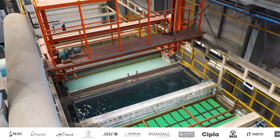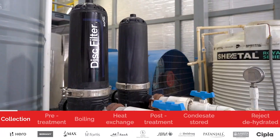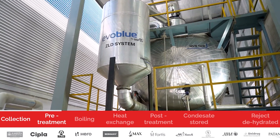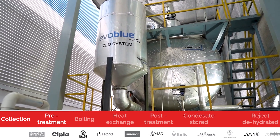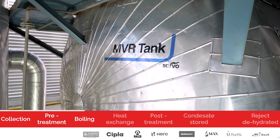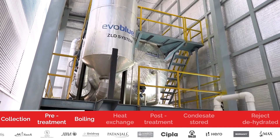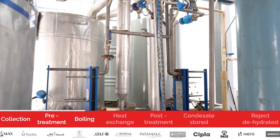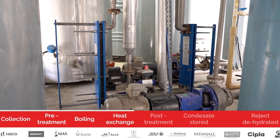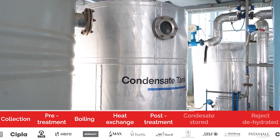The effluent generated from the paint shop is treated in our MVR-based ZLD system. It is transferred to a feed tank by a centrifugal pump. From there, the feed is charged into the energy-efficient evaporator by a centrifugal pump. The charged feed is boiled under vacuum conditions and vapor starts to generate. This is done with the help of a mechanical vapor compression system. This vapor is further utilized to heat the incoming feed again to its boiling point.